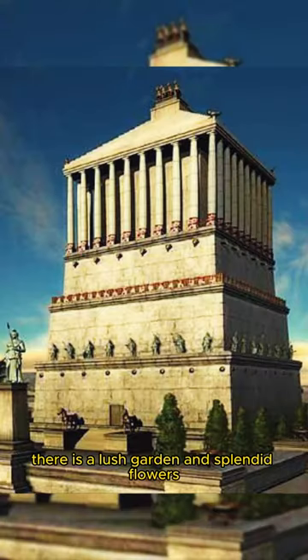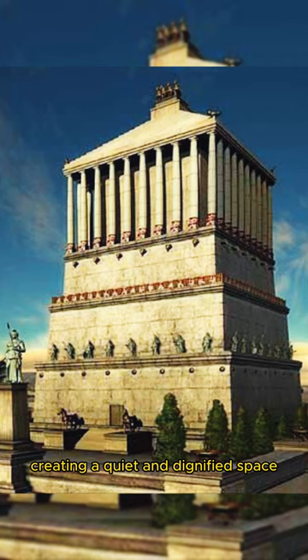Outside the tomb, there is a lush garden and splendid flowers, creating a quiet and dignified space.